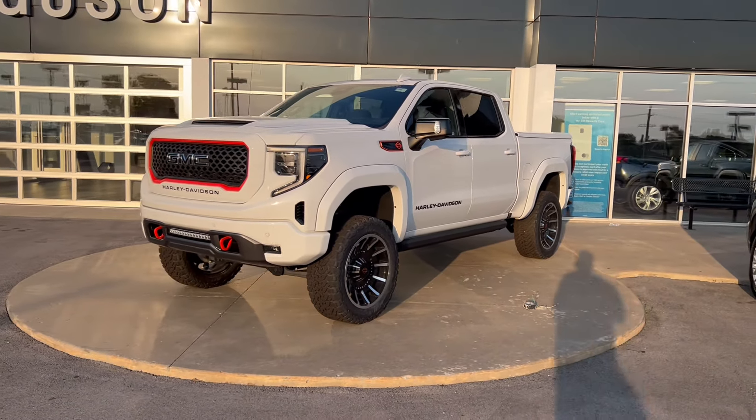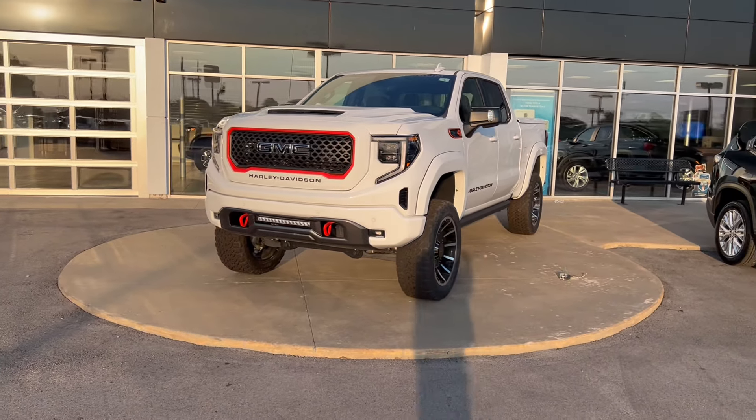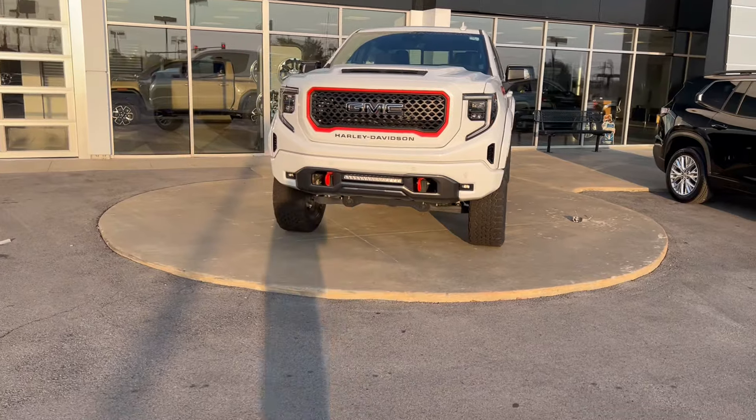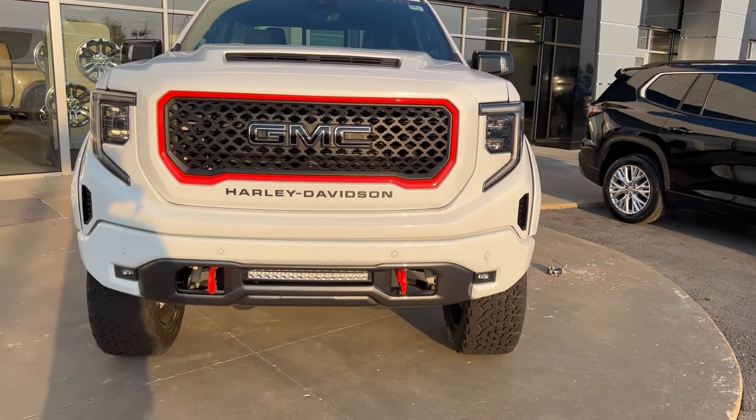Something has to be done. How long can these sit here? Is someone going to pay $100,000 for a 1500? It's probably unlikely. Thank you for checking out the channel — like, subscribe, leave a comment.